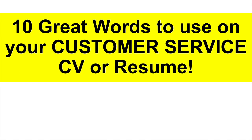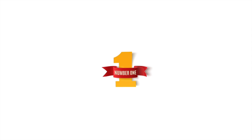Let me now give you 10 great words you can use on your customer service CV or resume. These are brilliant to include on that personal statement. You don't have to include all of these words, but try and include some of them. When we come to the example personal statement, you will see that I've included a number of these words. I'll leave the 10th word till last — it's the best one.